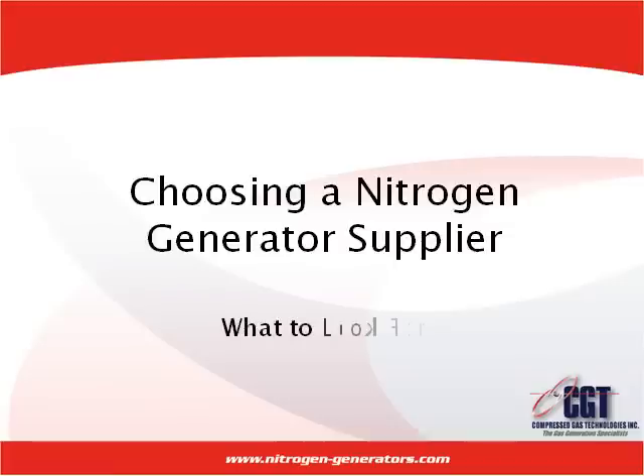Hello and welcome to the first video in our series about nitrogen generation. This video will cover the topic of choosing a nitrogen generator supplier, what you should be looking for, as well as what questions to ask the suppliers that you have sought.